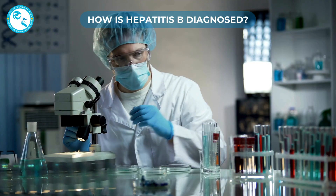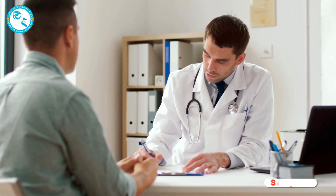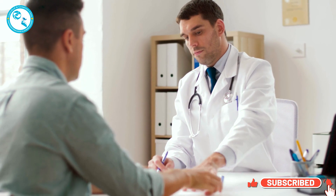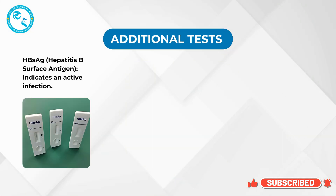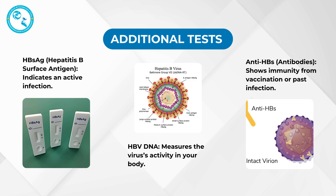How is Hepatitis B diagnosed? If your screening test is positive, your doctor may run additional tests to confirm the diagnosis. These tests include: 1. HBsAg (Hepatitis B surface antigen) — indicates an active infection. 2. Anti-HBs (antibodies) — shows immunity from vaccination or past infection. 3. HBV DNA — measures the virus's activity in your body.